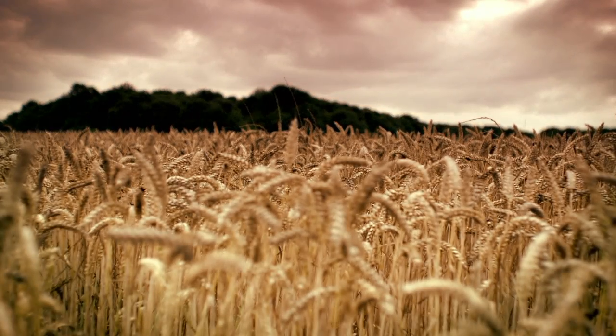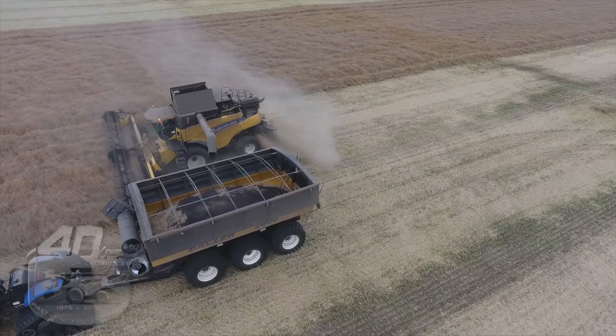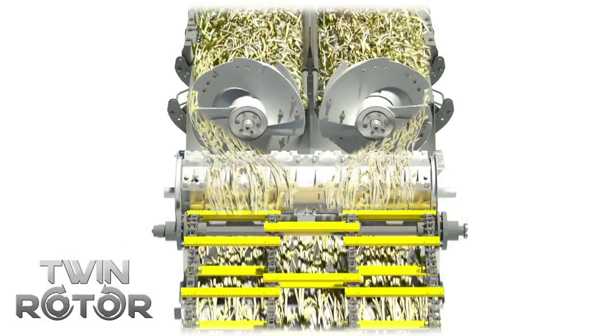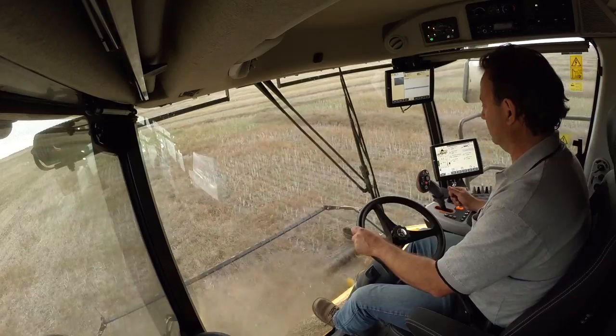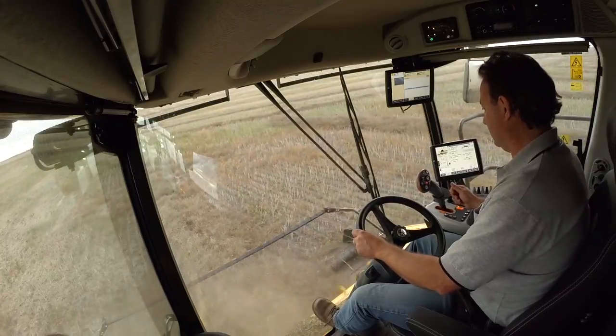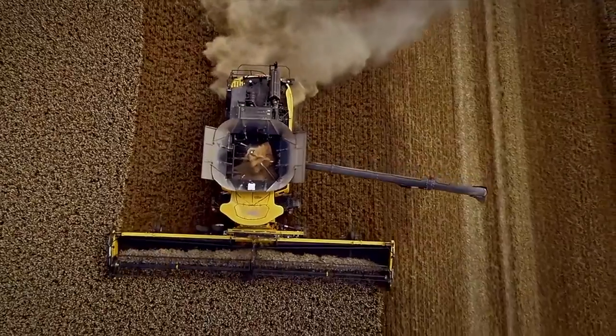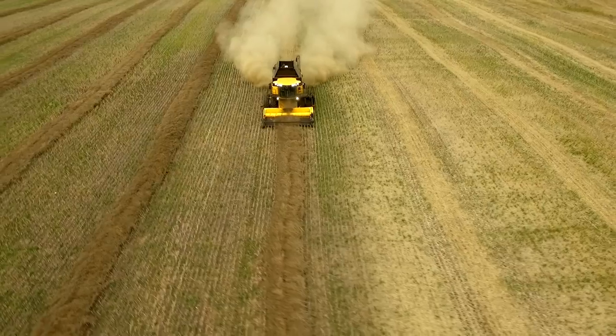New Holland revolutionized the way farmers harvested grain over 40 years ago with the introduction of the groundbreaking twin rotor technology. Continuing today, New Holland's pure rotary combine featuring grain-saving twin rotor technology offers the best-in-class grain quality.